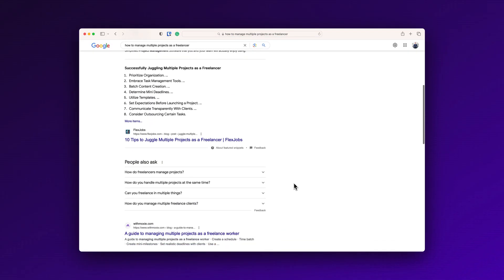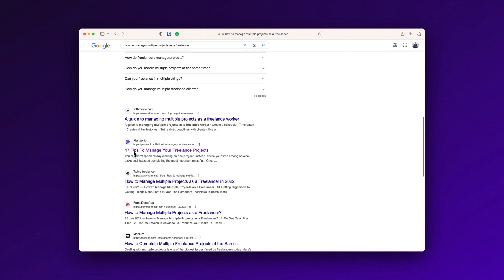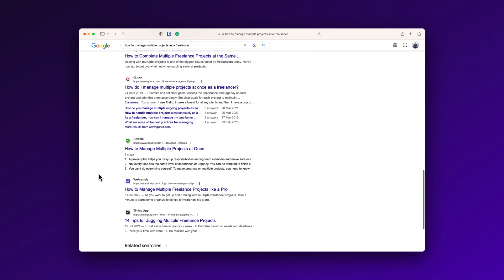To have something to compare with, I want to show you my outline that I would use if I had to write this article manually. When I take a look at this SERP, it's filled with tips, so I would go the same direction. I would make a small introduction to hook the reader, make a couple of key takeaways, then dive into the tips and end with a wrap-up.